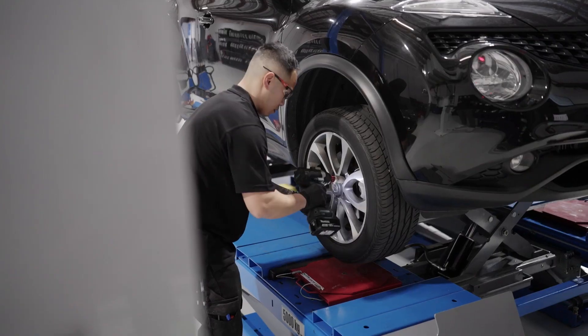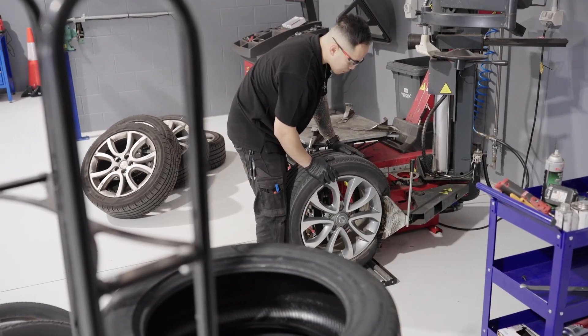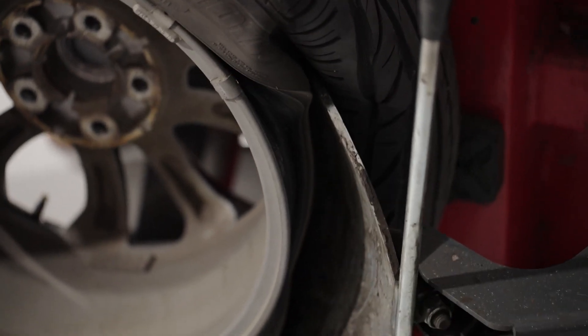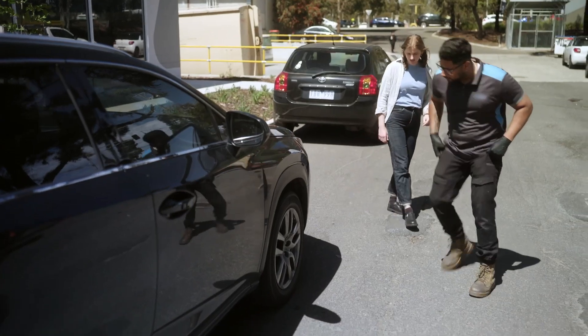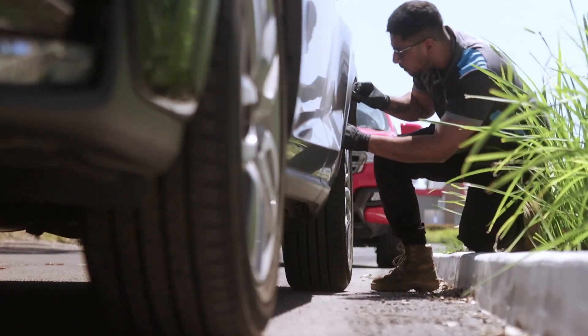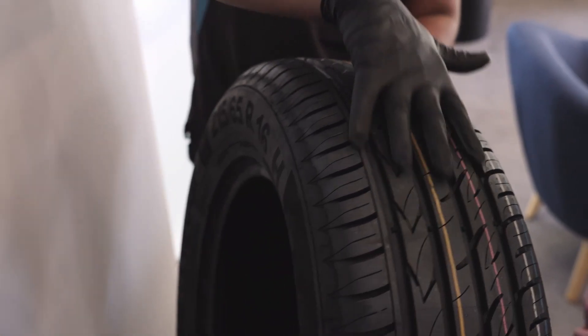Tyre importers voluntarily choose to pay a levy based on the tyres they sell, and those funds are used to create new markets for tyre-derived material. Retailers are responsible — they need to choose recyclers who are accredited with a scheme like TSA's. Consumers are responsible too; they should choose the right retailer and consider whether the brands they're purchasing contribute to sustainable outcomes for tyres at end of life.